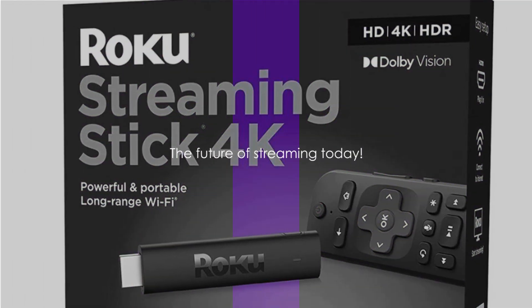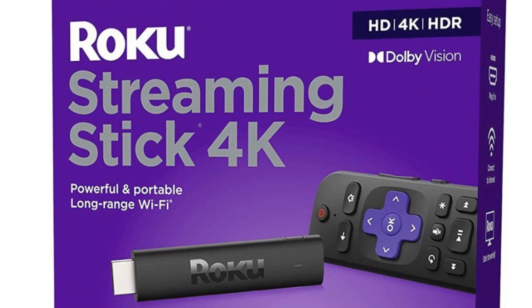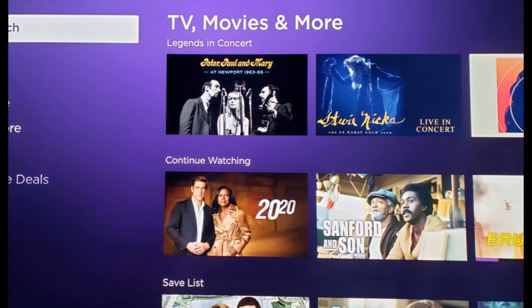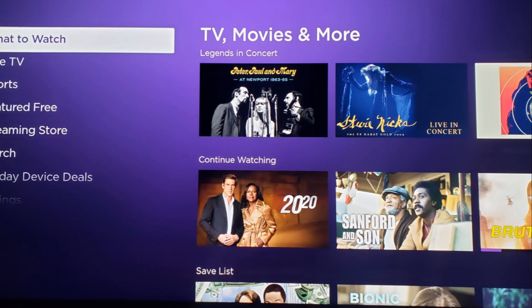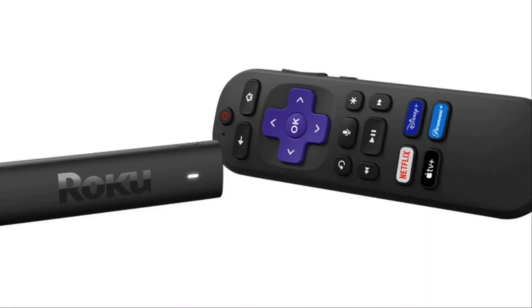With its excellent performance and essential features, the Roku Streaming Stick 4K is a top choice for streaming entertainment and one of the best streaming devices on the market. If you're looking to upgrade your TV viewing, this might be the device for you. If you found this content informative, please like and subscribe for more tech videos. And don't forget to check out HDTVsandmore.com for a full review of the Roku Streaming Stick 4K. Thanks for watching.